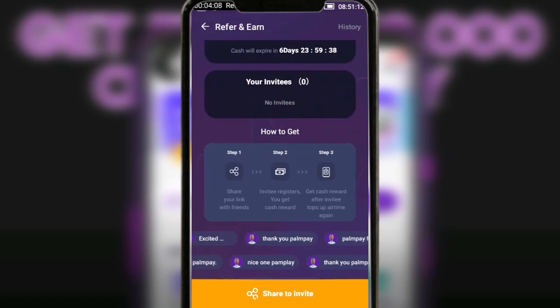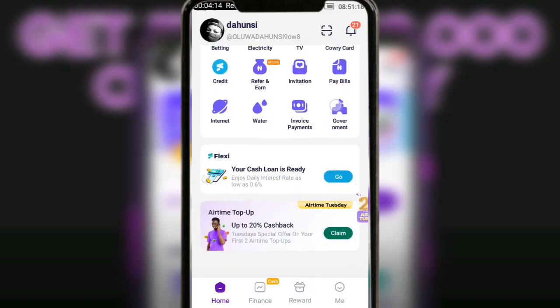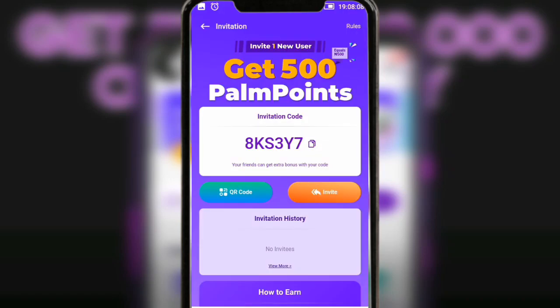There is another way to earn on Pampe if you can refer only one person. Go back to your home page, tap on Services, and you are going to see 'Invitation' — tap on it. Under this option, if you refer one person you are going to be given 500 Naira cash back. Please note that cash back is not the same as cash — you can withdraw cash directly to your normal bank account or any bank you use and transfer it.